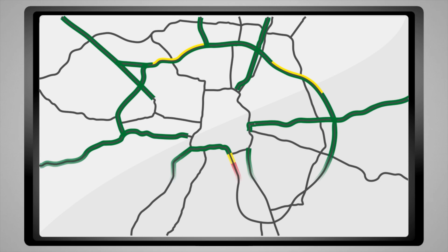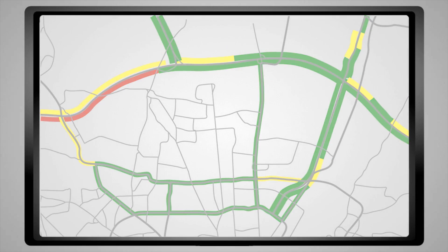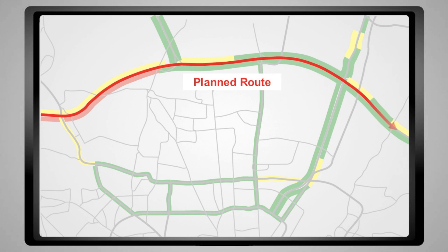Traffic can be rerouted over the network to prevent emission hotspots from occurring and to avoid existing problems.